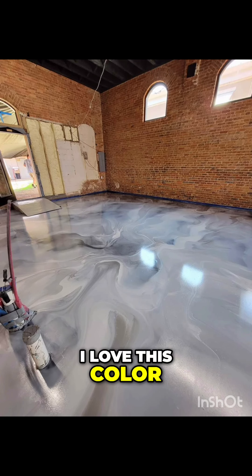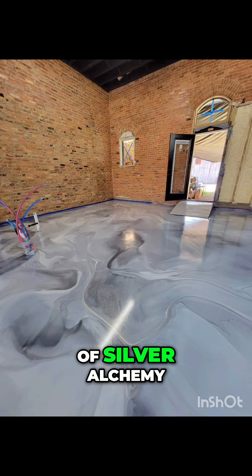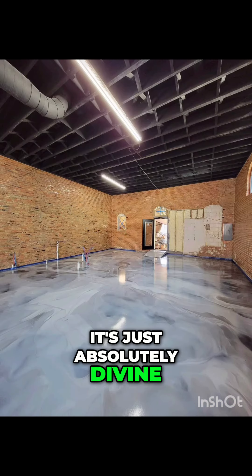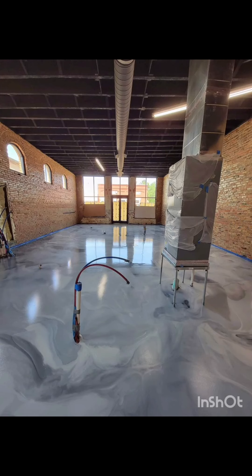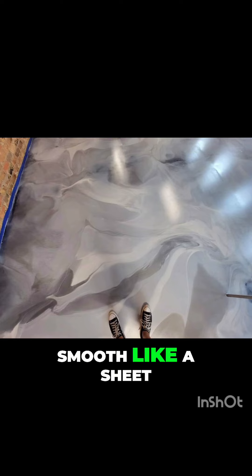I love this color — silver, white, and a little bit of silver alchemy. It's just absolutely divine. It brightened up the space unlike anything else. It looked beautiful. Everything was smooth like a sheet of glass. The owners loved it. We loved it.